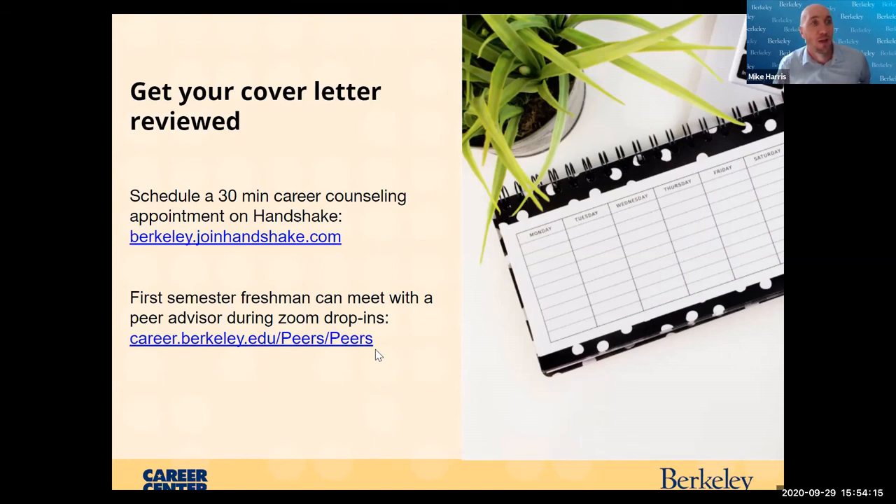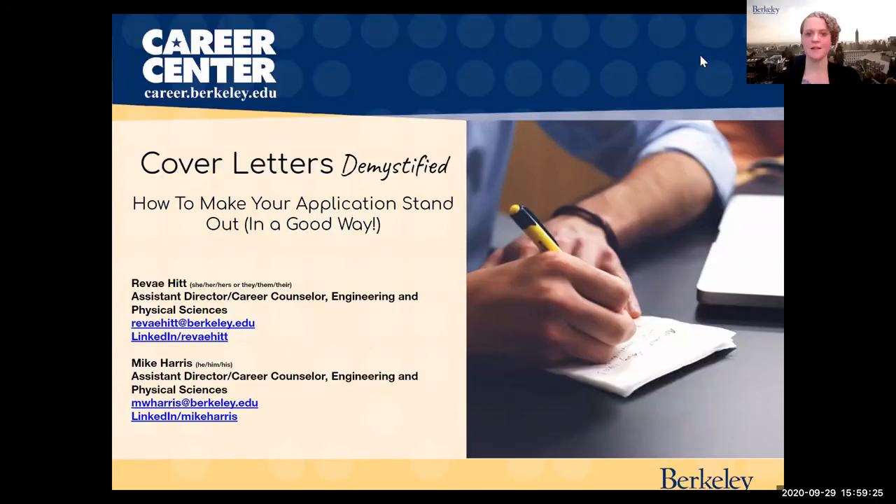We'll use the last few minutes for the post-survey. If you think of any questions later, feel free to email us directly or book a 30-minute appointment. It doesn't hurt to talk through your questions and we can also look at things like your LinkedIn profile. Thanks again, everyone — we're going to close the workshop at this point. Have a good day.